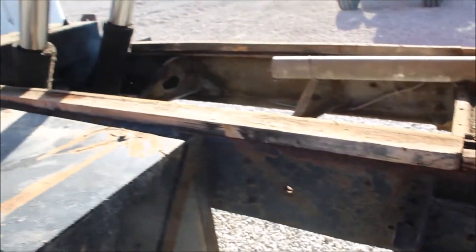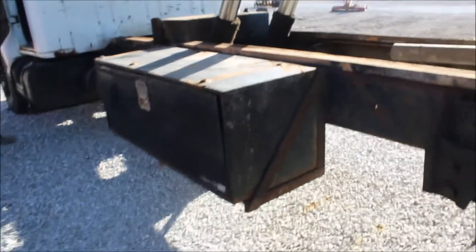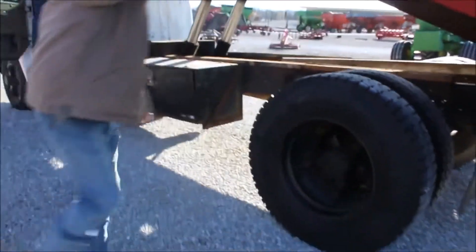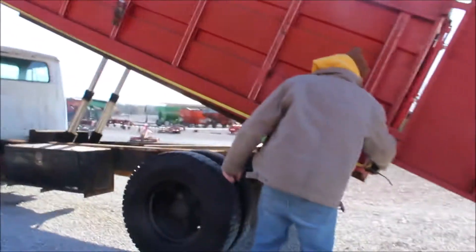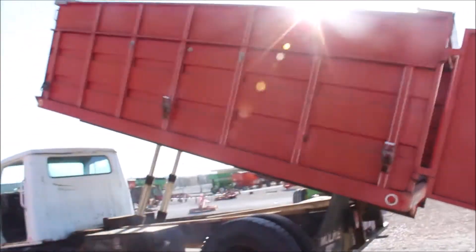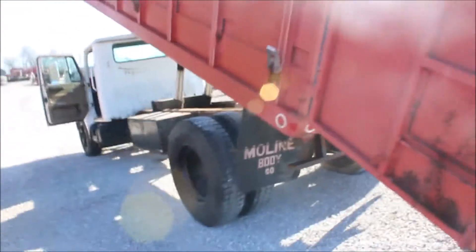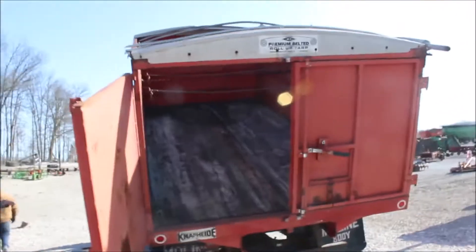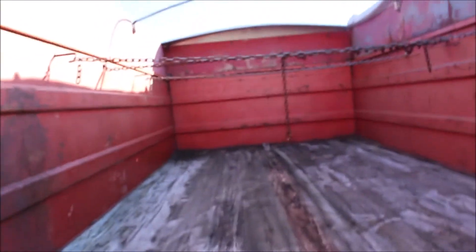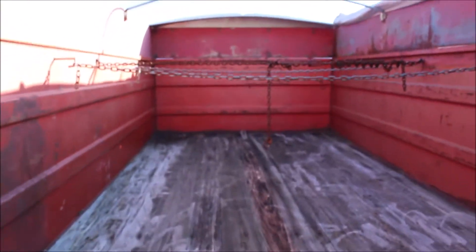Got your toolbox. It's got a 16-foot bed on it. If you look at the truck members underneath, it's safe.